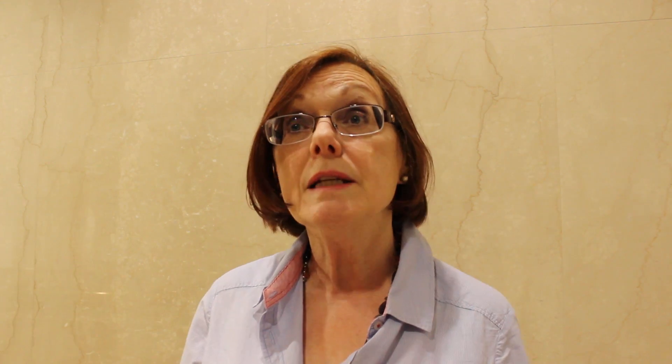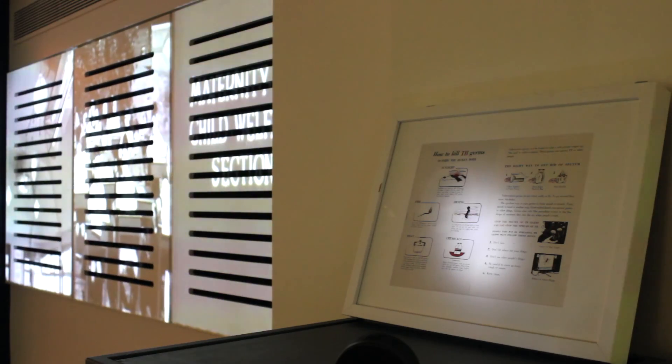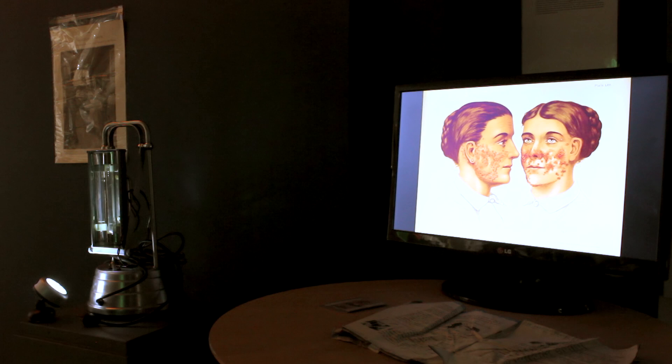Then there's the Finsen lamp, and this was developed in the 19th century by a Danish doctor called Niels Finsen. Queen Alexandra, who was the wife of Edward VII of England — she was Danish by birth — she heard about this lamp and she brought the first one back to Britain, and that was placed at the London Hospital in 1900. Immediately that lamp was available, people were queuing up all around the hospital who had tuberculosis of the skin, which is very disfiguring, and this was seen as a lamp of hope.